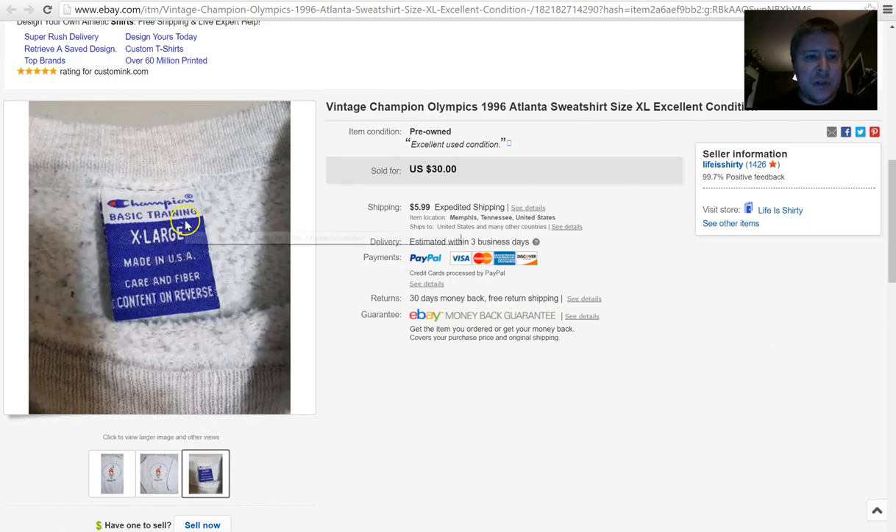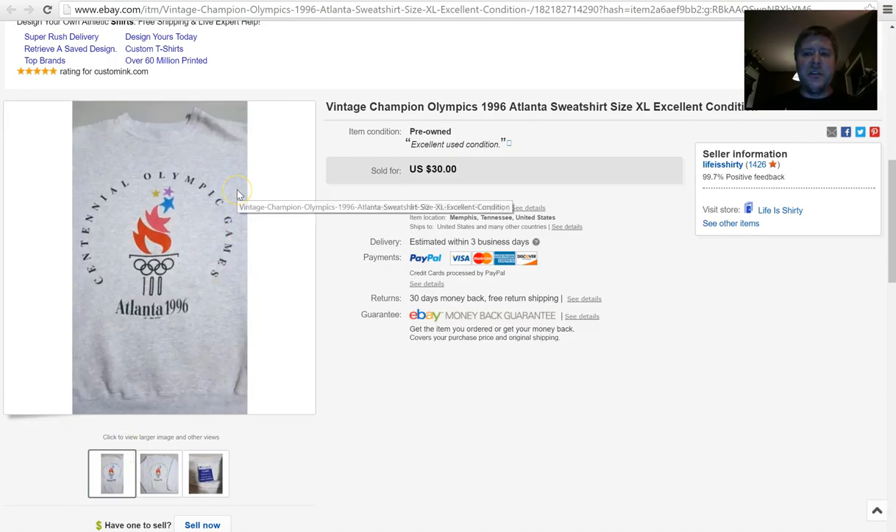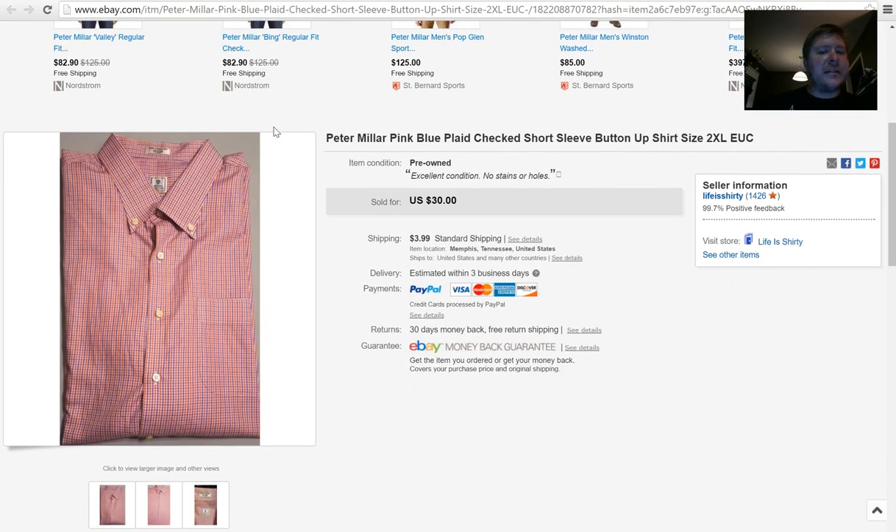What gives a leg up on some of these items is the 50/50 cotton-polyester blend. If you've got a vintage shirt that's 50/50, it's already got a leg up on the rest. With that being said, this shirt sold at full asking price — $30 plus $5.99 shipping. I think I paid $2 for the sweatshirt, so a great return there.